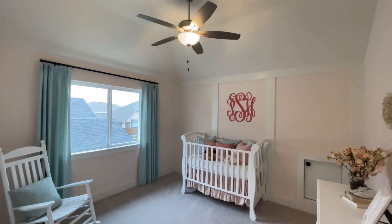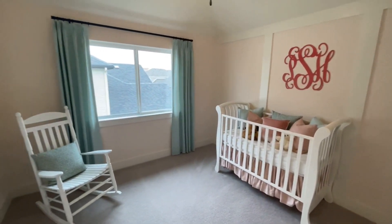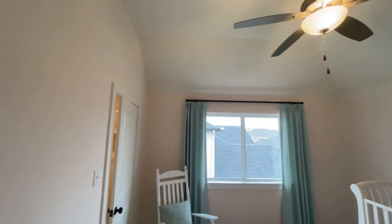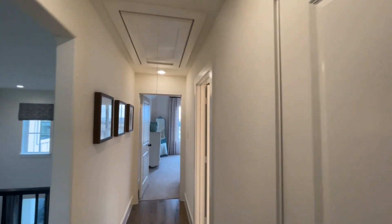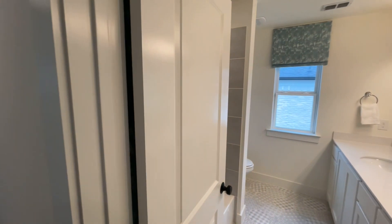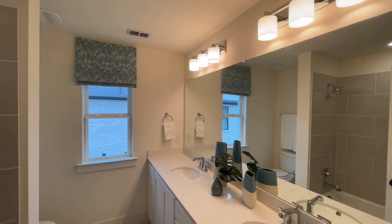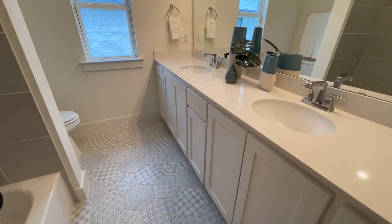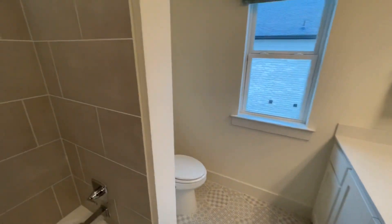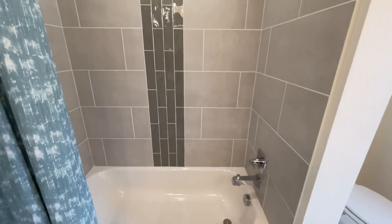The first bedroom upstairs has two windows, a closet, and a standard ceiling fan. For a more modern-looking house, you might want to upgrade that fan later or do it through the builder. This is what comes standard. You'll also see a frameless mirror; the circular undermounted sinks and faucets are standard here.